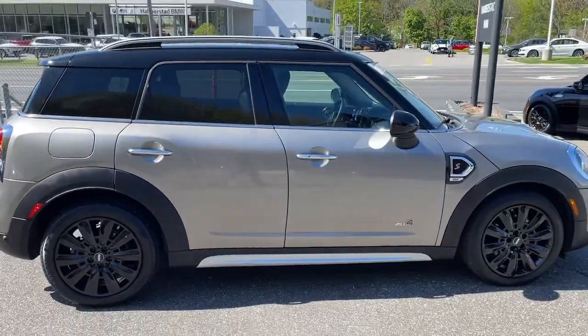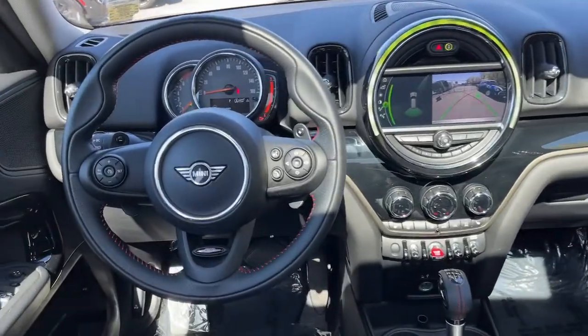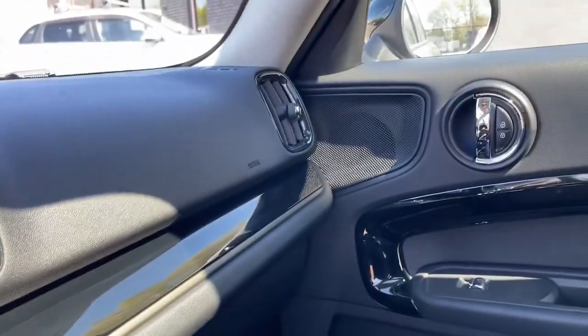These are just some of the great options this vehicle comes with: sun/moonroof, keyless entry, all-wheel drive, four-cylinder engine, backup camera, keyless start, iPod and MP3 input, heated mirrors, fog lamps, and steering wheel audio controls.